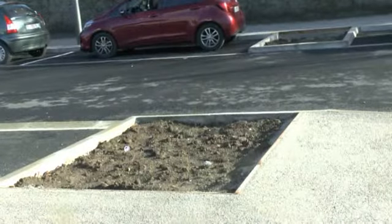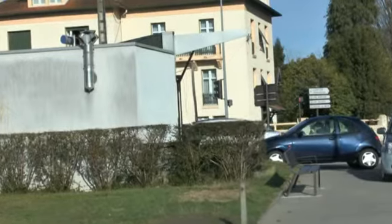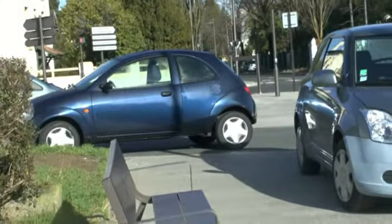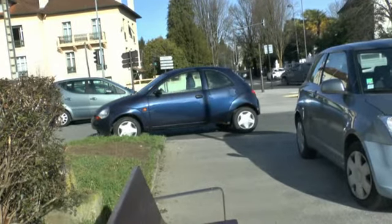Regardez, il y a des emplacements certainement pour planter des arbres. Si des piétons veulent passer, où vont-ils le faire ? On se retrouve n'importe où. Les voitures garées sur le trottoir ou devant. Et quand il y a des offices, il y en a également encore sur la gauche. Alors, où voulez-vous que l'on passe ? Et surtout quand il fait nuit.